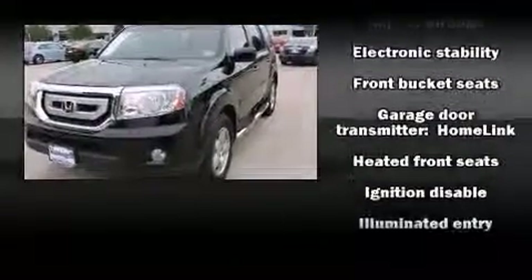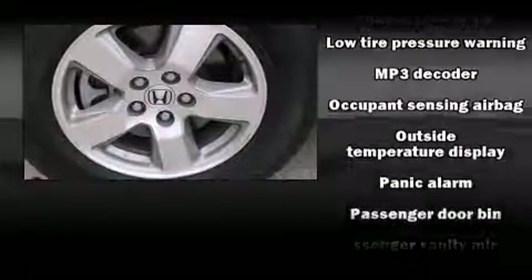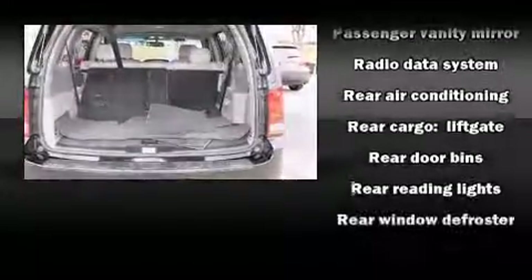Honda also prioritized safety and security with features such as front and side impact airbags, anti-whiplash front head restraints, and four-wheel disc brakes with ABS.